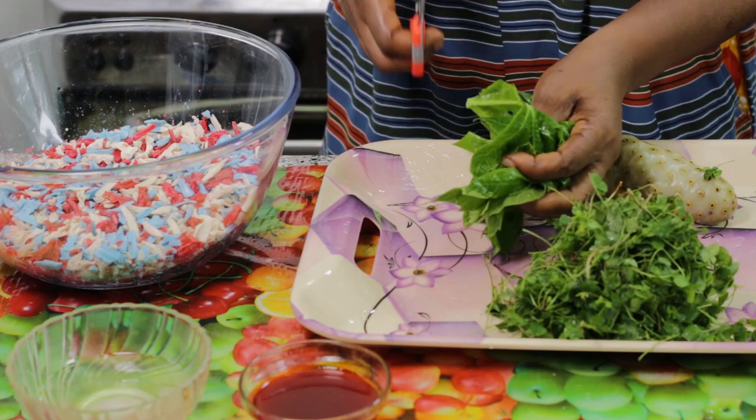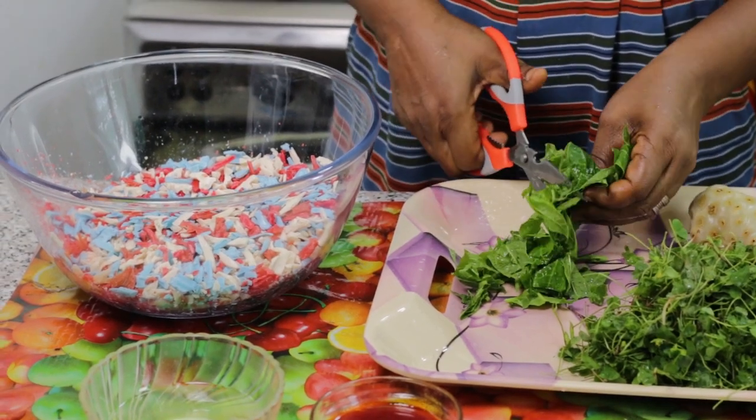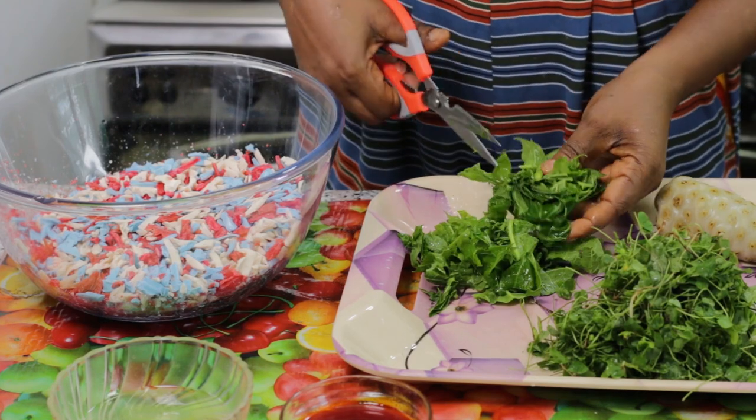All you need to do is cut the noni into pieces so that we can blend it well. You cut it, and then we're going to blend it with a little water.